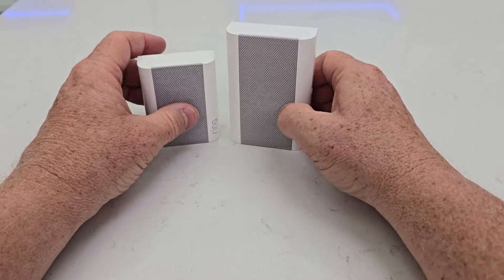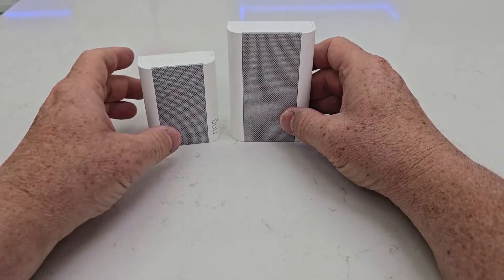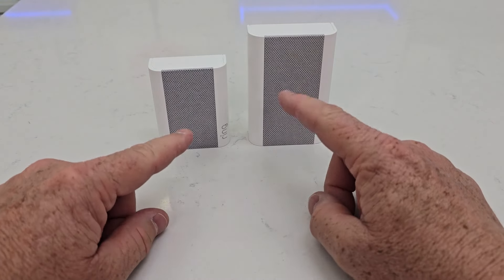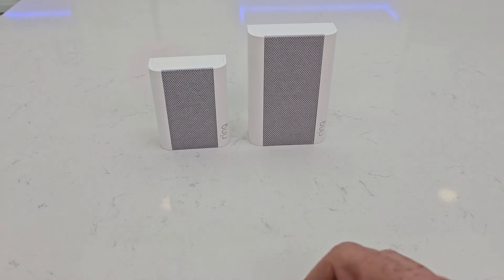They both have a button for setup and a light on the front that shows you they're connected to the Wi-Fi. These are a great addition for your doorbell. You can do seasonal tones and different chimes that you can pick in the app.